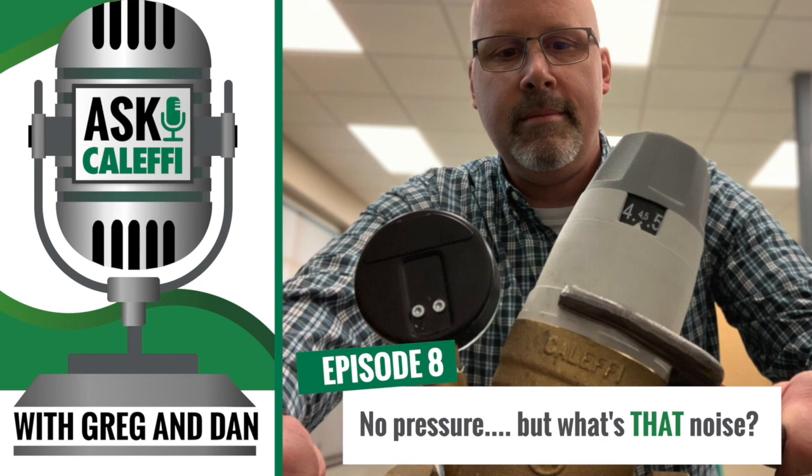The biggest nugget of information to take away: take time to figure out what the GPM demand is for each application — that's really going to save you a lot of headaches. Know your system requirements and then select the valve that's going to fit that. Tune in next week for episode nine, where we're going to talk about troubleshooting your zone relay box — and you might even get a little education on how to use your tools a little better.